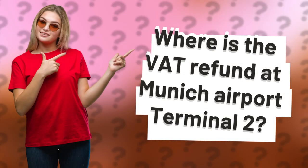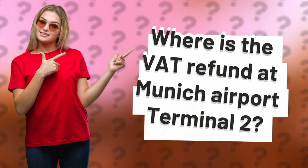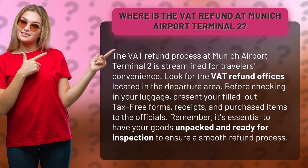Where is the VAT refund at Munich Airport Terminal 2? The VAT refund process at Munich Airport Terminal 2 is streamlined for travelers' convenience. Look for the VAT refund offices located in the departure area.